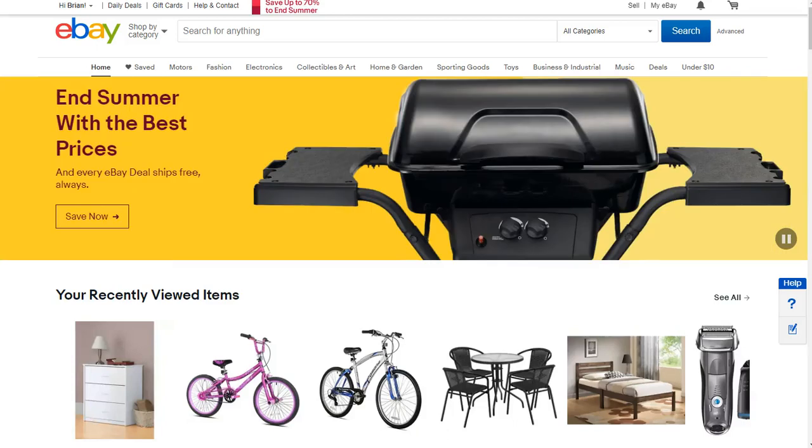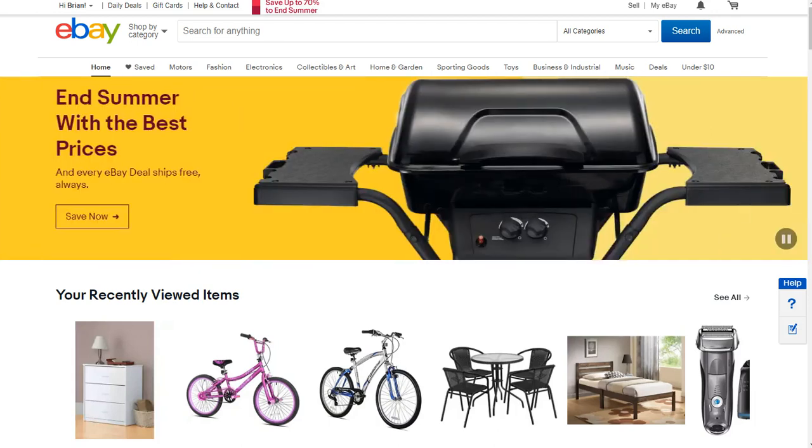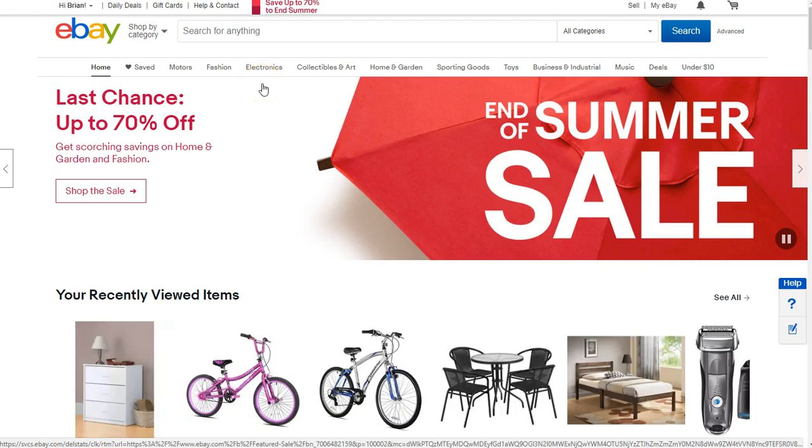I'm going to show you something really exciting that I've been doing for the last couple of years to make a great income from home. A lot of people don't realize how powerful eBay and Amazon actually are, so I just want to take a moment and show you something that is kind of unique, kind of familiar, using sites that we've already known. So check this out.